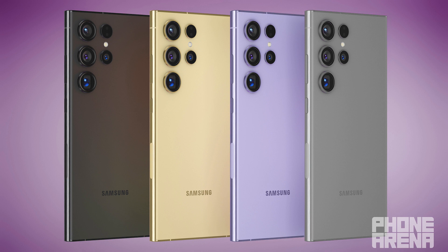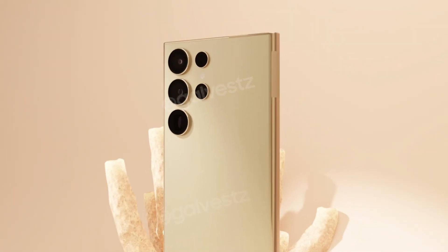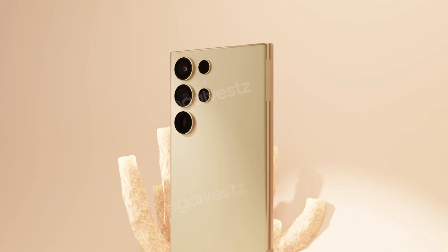For rumored color options, gray, violet, and yellow, along with exclusive options, add intrigue to the S24 Ultra's aesthetics.